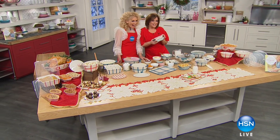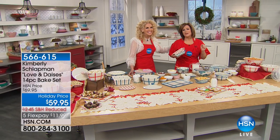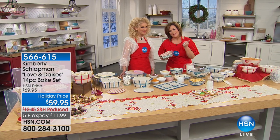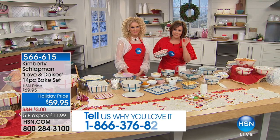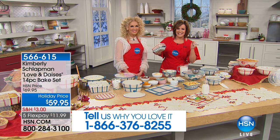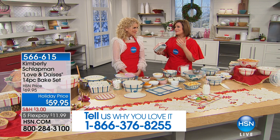It's such an exciting day at HSN. Welcome in, everybody. A very good morning to you. My name is Leslie. This woman needs no introduction, but I'll do it anyway. She is one of the founding members of award-winning, platinum-selling, super Nashville band Little Big Town, and host of her own television show, Kimberly Simply Southern.